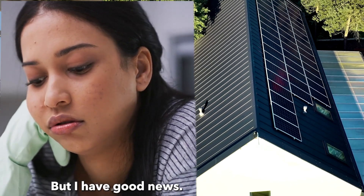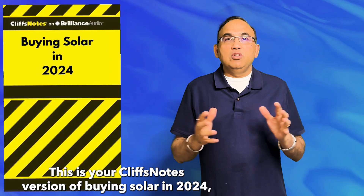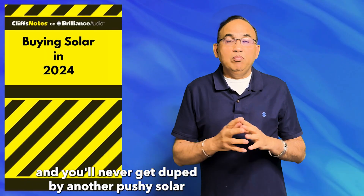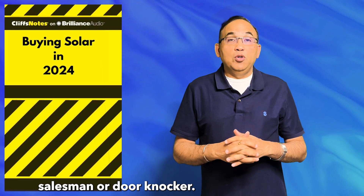But I have good news. This is your Cliff's Notes version of buying solar in 2024, and you'll never get duped by another pushy solar salesman or door knocker.